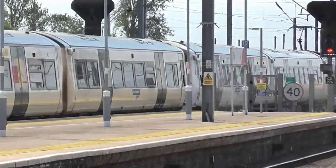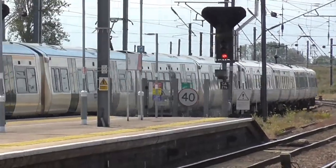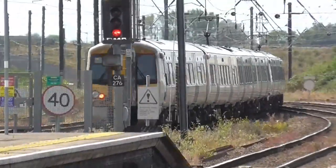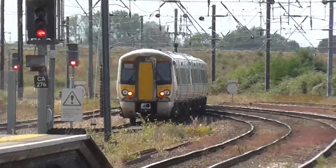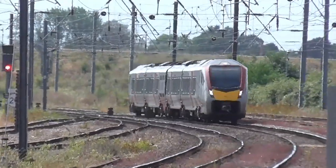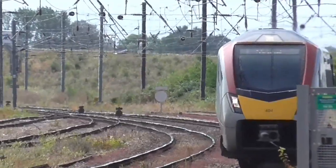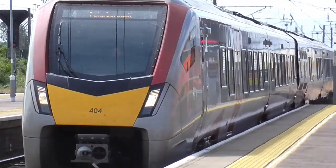387118 and 387115 have departed our Platform 3 working the 1253 service to London Kings Cross. We've now got the 1300 service to Peterborough now about to arrive into Platform 1. This service is being worked by 755404.